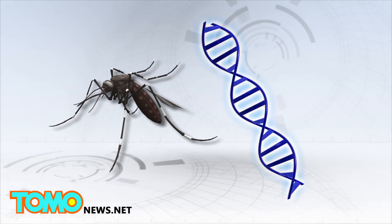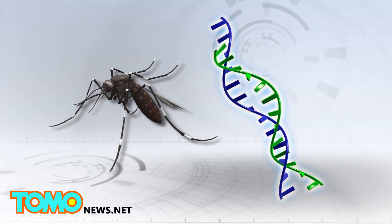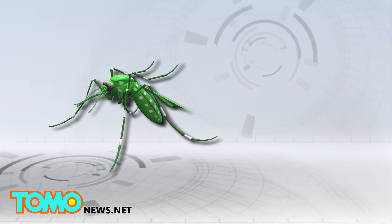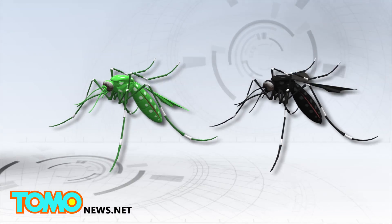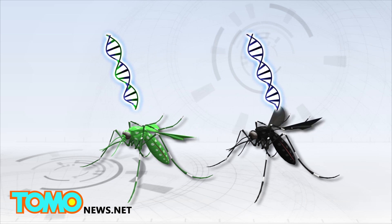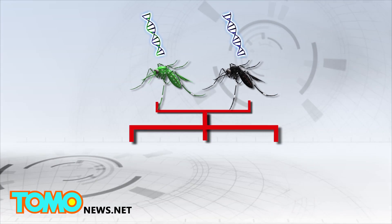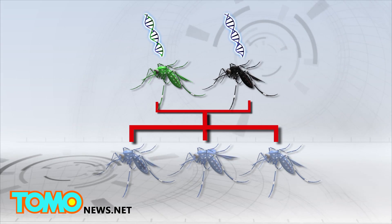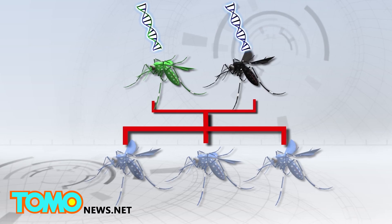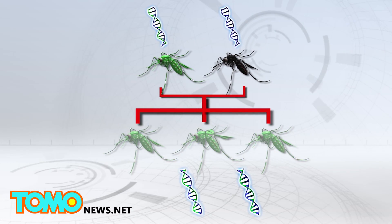Using a genome editing tool called CRISPR, scientists have successfully inserted malaria-blocking genes into mosquitoes, making them resistant to infection. When an altered mosquito mates with a wild mosquito, the offspring inherits both an edited copy and a normal copy of a gene. The CRISPR tool alters the normal copy to force the cell into replicating the edited version when it repairs the damage, resulting in two edited copies. Almost 100% of the mosquito offspring tested inherited the malaria-resistant gene.